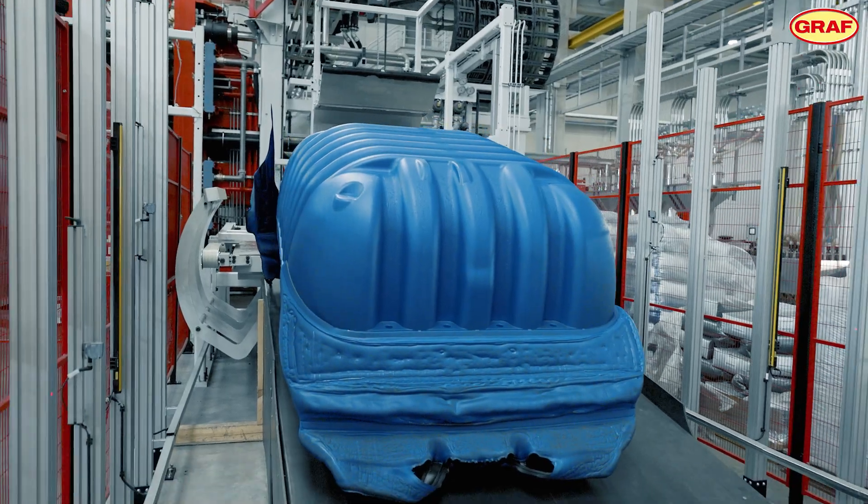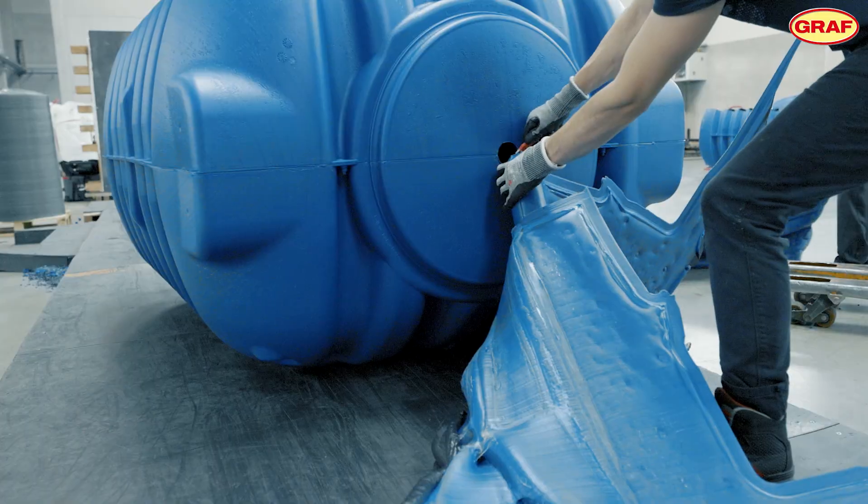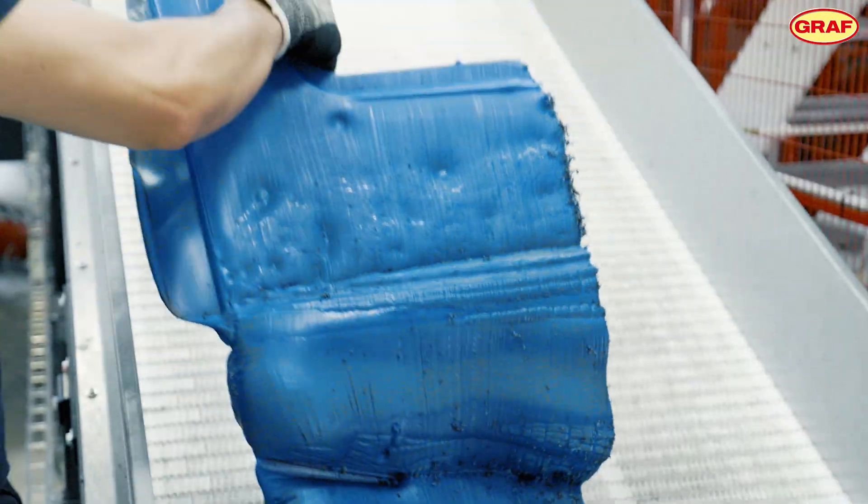The recycling of all plastic waste reflects the environmental considerations behind every Graf product. We grind up all the waste produced during the manufacturing process, and we even try to regranulate the bags in which some of the raw materials are delivered, and reuse the material.